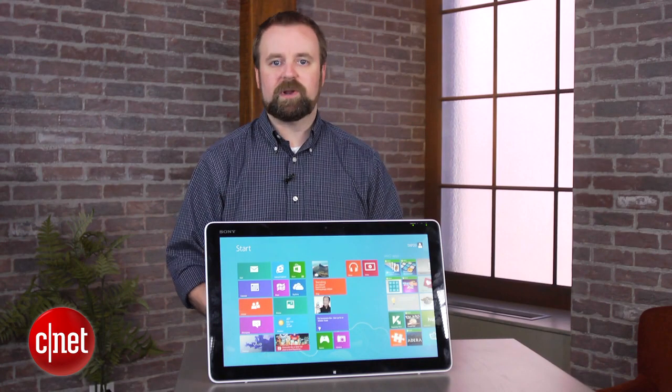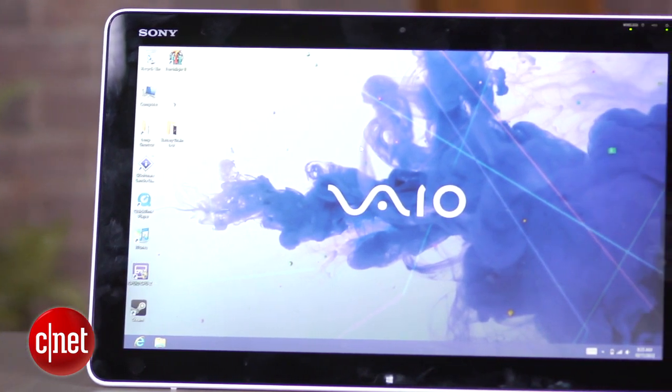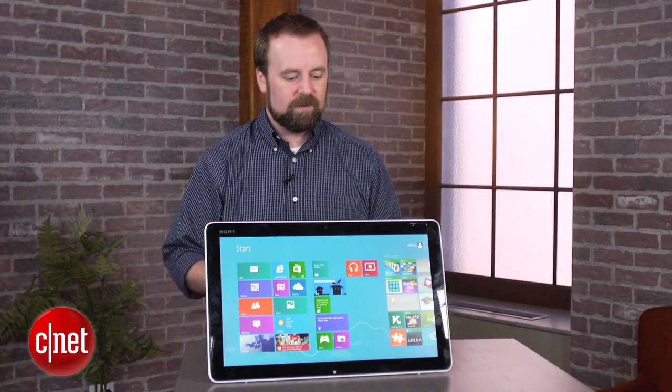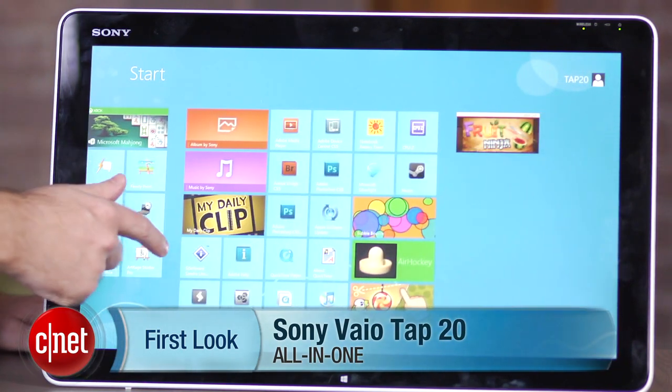The system definitely is not for everybody. A laptop or a tablet can do pretty much anything this thing can for a lower price and is easier to move around. Still, the fact that this brings a nice large display and a battery-powered PC makes it kind of compelling for a certain niche. I'm Rich Brown, and this is the Sony VAIO TAP20.